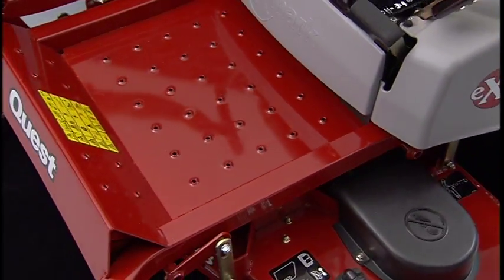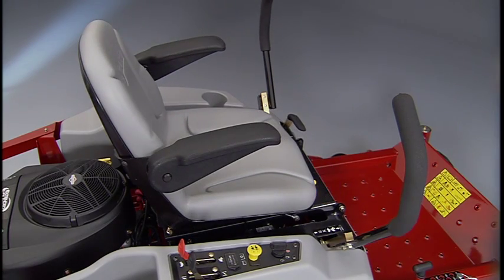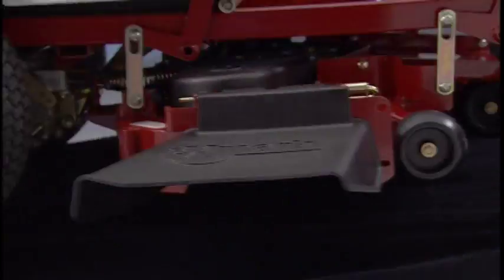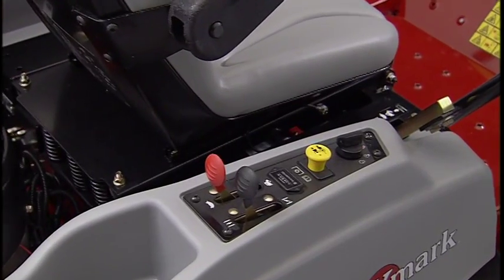Beyond its commercial durability, Quest offers enhanced comfort and convenience features. From the cushioned adjustable drive levers to the adjustable 18-inch high back seat. From the large 20-inch drive tires to the pneumatic front caster wheels which deliver a smooth and comfortable ride. Operator controls are all within easy reach.